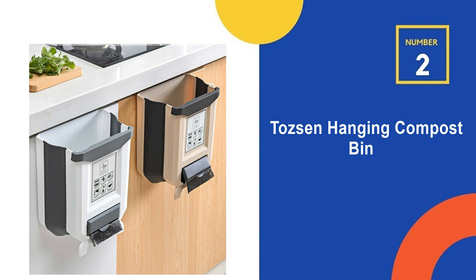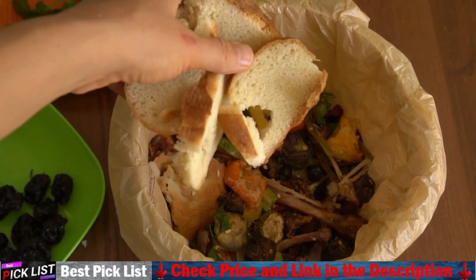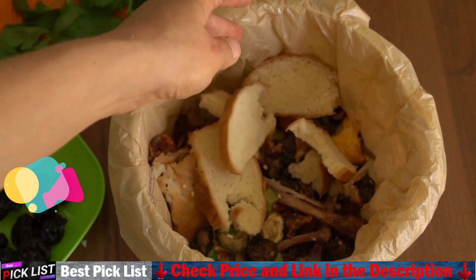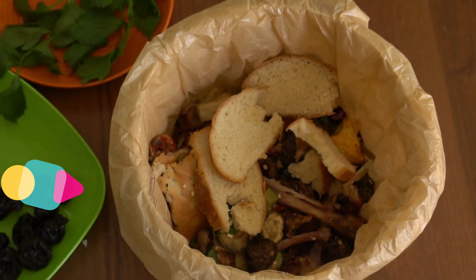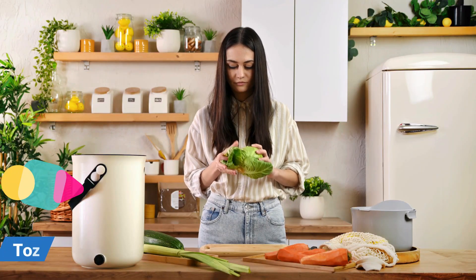Our second best compost bin is the Tawson Hanging Compost Bin. The first method of use is to hang the trash can on the drawer or door of any cabinet. The second method of use is to place it on the ground or countertop. The bottom of the trash can has a fixed bracket, which is widely used in kitchens, bedrooms, and bathrooms — cabinet doors, kitchen doors, drawers, cars, dormitories, laundry rooms, etc.